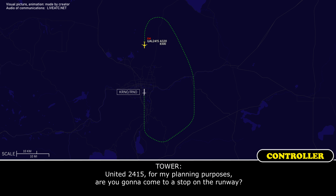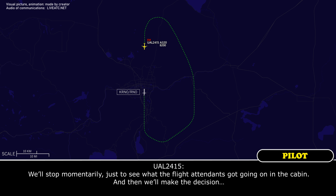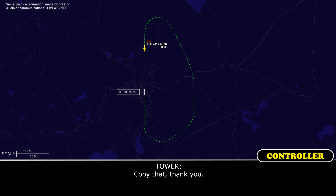United 2415, for my planning purposes, are you going to come to a stop on the runway? We'll stop momentarily, just to see what the flight attendants have going on in the cabin, and then we'll make the decision to clear. Copy that, thank you.